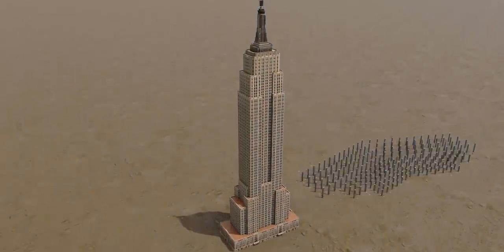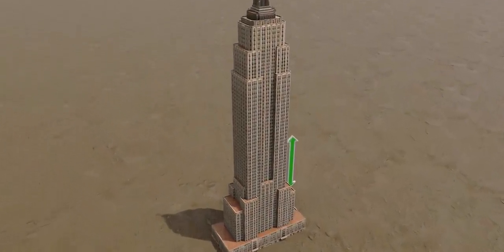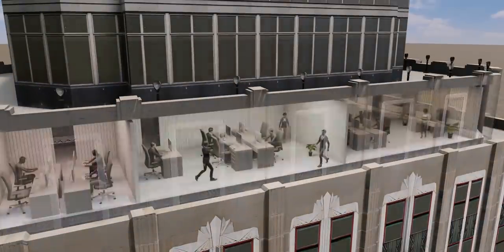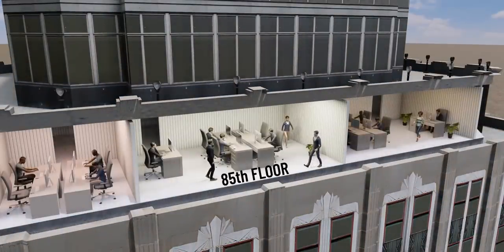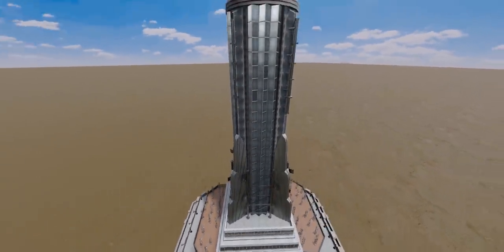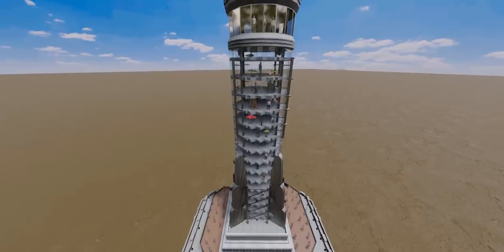From the 29th to the 71st floor, there is no change in the width of the building. The topmost office space is on the 85th floor. Floors 86 to 102 are Art Deco floors, and the highest observatory is situated on the 102nd floor.